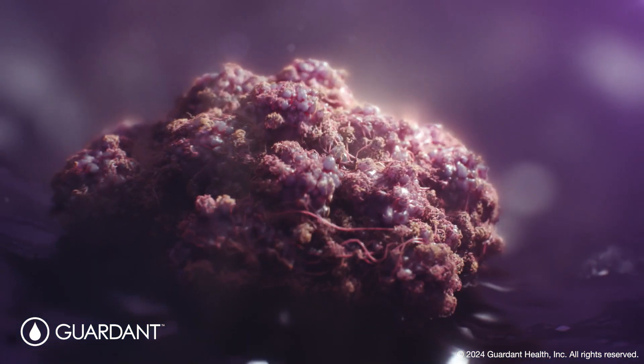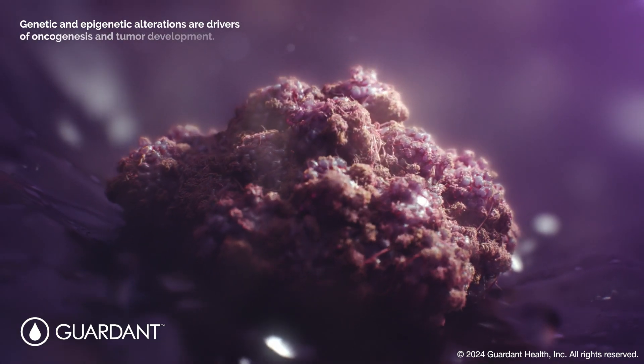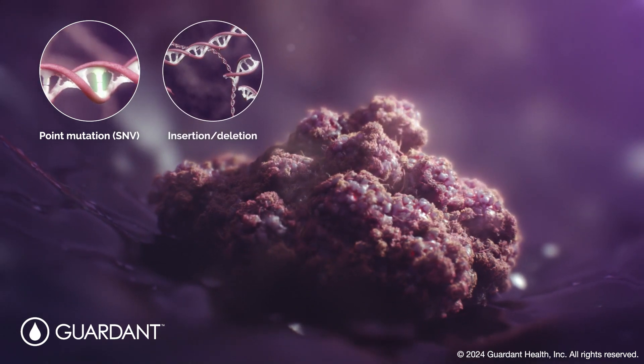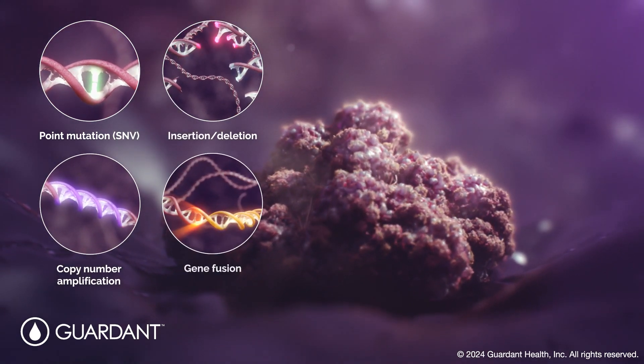In cancer, genetic and epigenetic alterations are drivers of oncogenesis and tumor development. Genetic mutations can include point mutations, small insertions and deletions, copy number amplifications, and gene fusions.